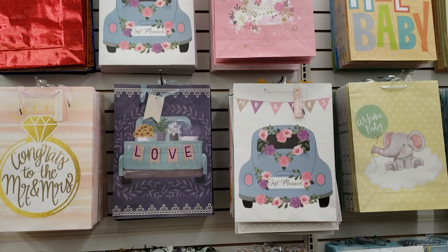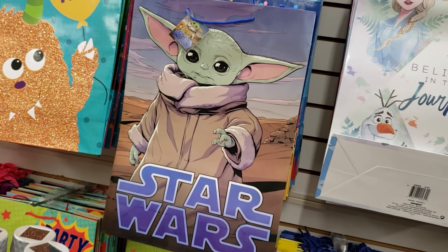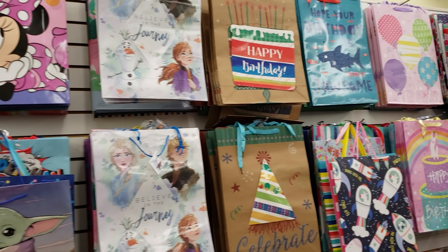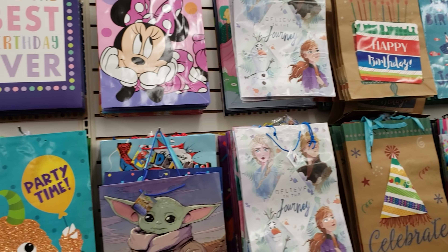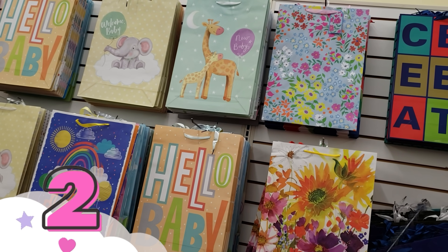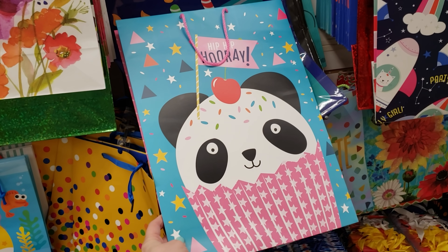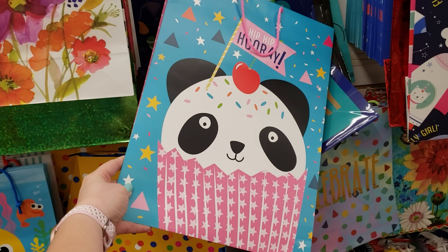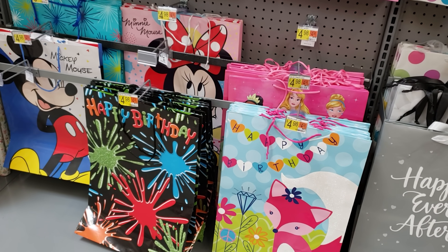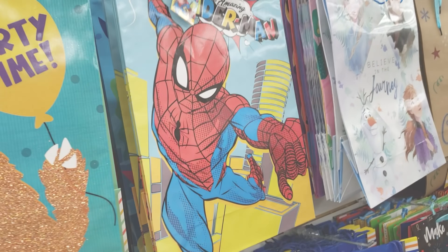The next three items I always buy at the Dollar Tree are all related to gifting and presentation. I love wrapping gifts as nicely as I can because I think the presentation of the gift is part of the whole experience. But with the gift bags, the wrapping paper, the tissue paper, and even the bows from the Dollar Tree, you don't have to spend a lot to wrap up your gifts nicely. I was able to find similar bags at Walmart for almost $5.00, so these are definitely a good buy.